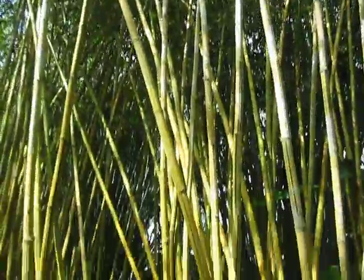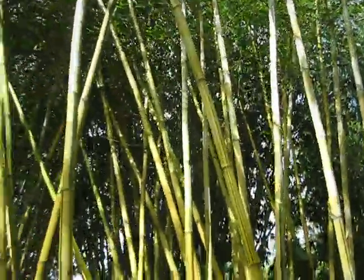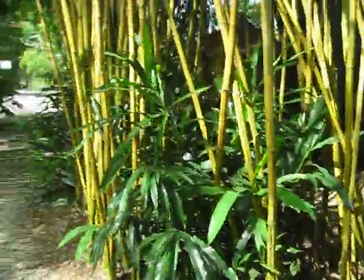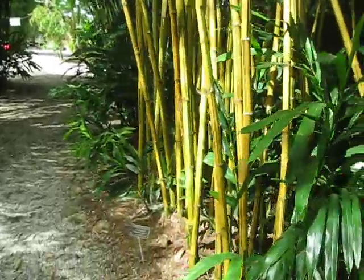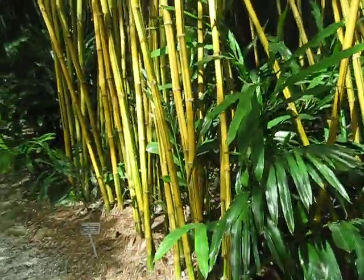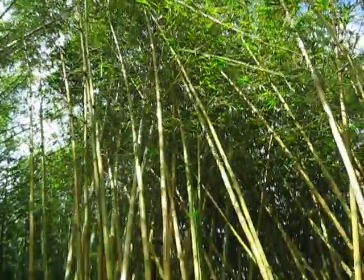Very nice striations, gold with little green stripes. Sort of a well-behaved habit, I guess. I don't know a lot about how much this would spread around and get big, but it seems to be well-behaved, and it's finishing out at about 35 feet, maybe.